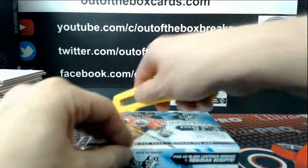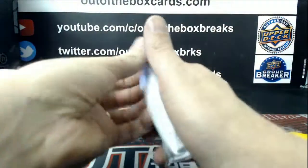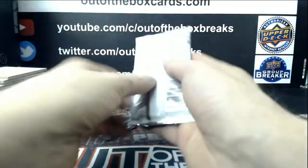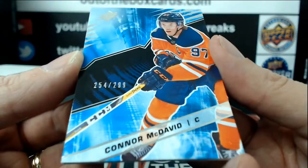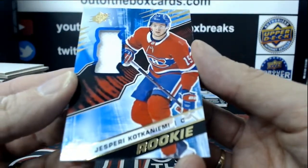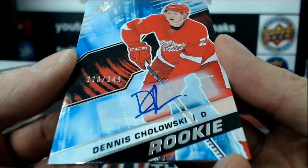Nice from Boston. Three to go. Impressions Auto for the Edmonton Oilers, out of $249, Darnell Nurse. For the Edmonton Oilers, out of $299, base Connor McDavid. For the Montreal Canadiens, rookie jersey of Jasperi Kotkaniemi. Out of $249, Rookie Auto, Dennis Cholowski.